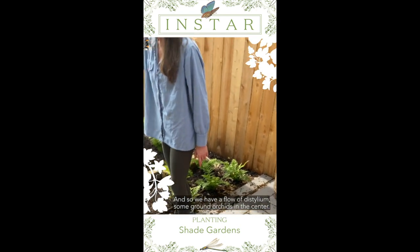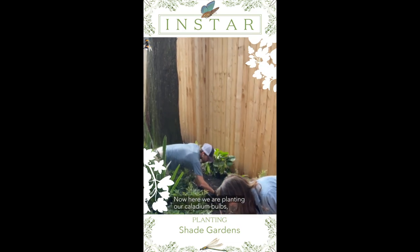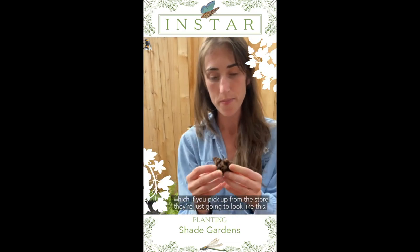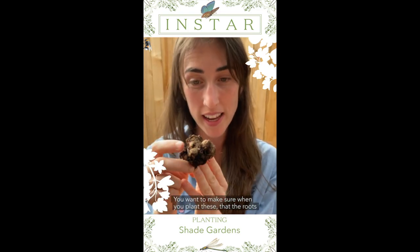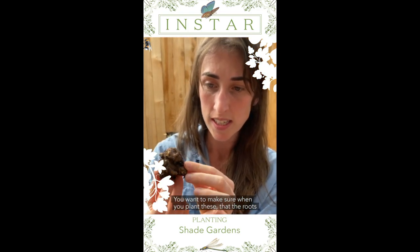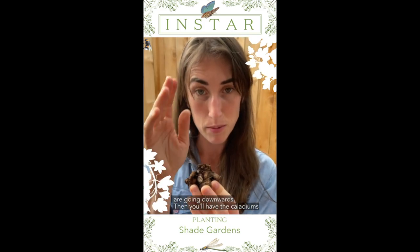We have some ground orchids in the center. In here we are planting our caladium bulbs, which if you pick up from the store they're just going to look like this. You want to make sure when you plant these that the roots are going downwards, and then the caladiums will pop up.